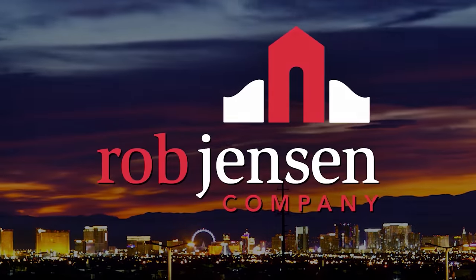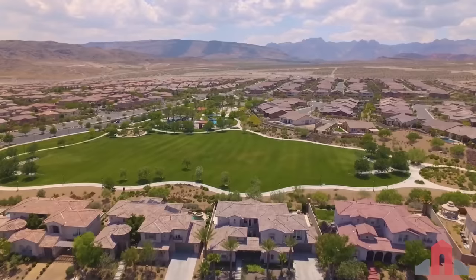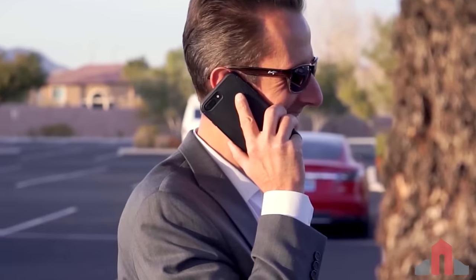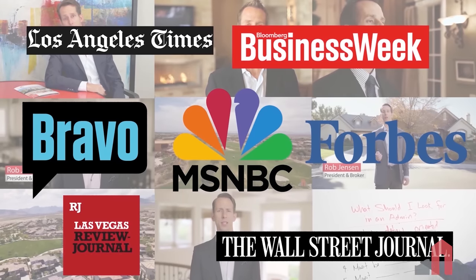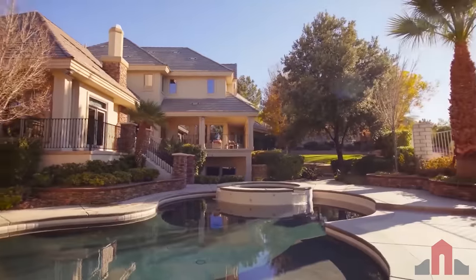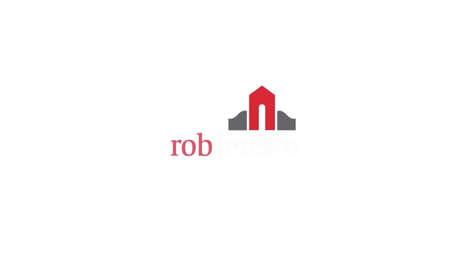The Rob Jensen Company specializes in guard-gated luxury homes in Summerlin, Las Vegas, and Henderson. Rob Jensen has served as an expert guest commentator for numerous national broadcast networks and media outlets. Let's see what's happening today with Rob and the team. It's The Rob Jensen Show.